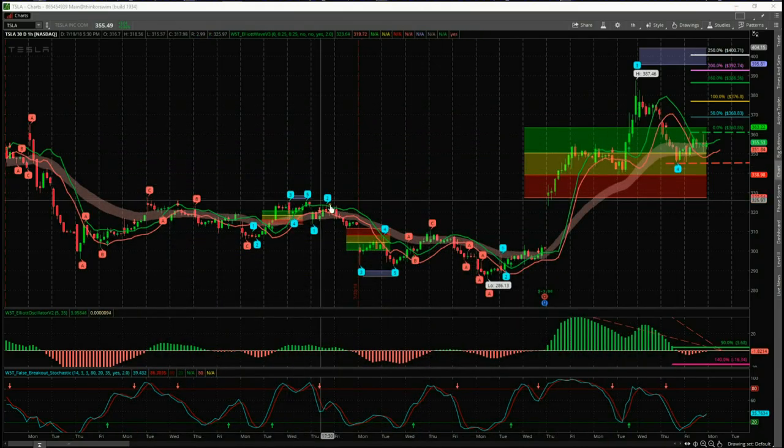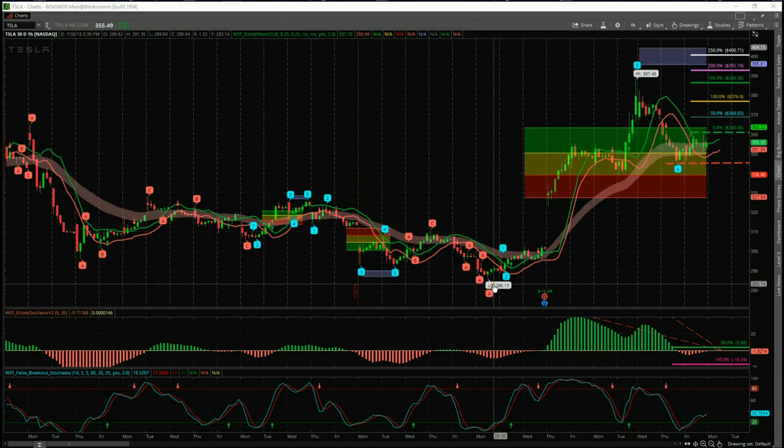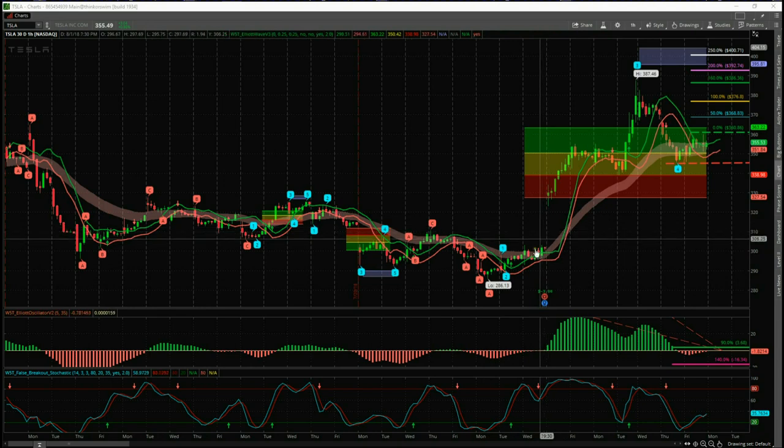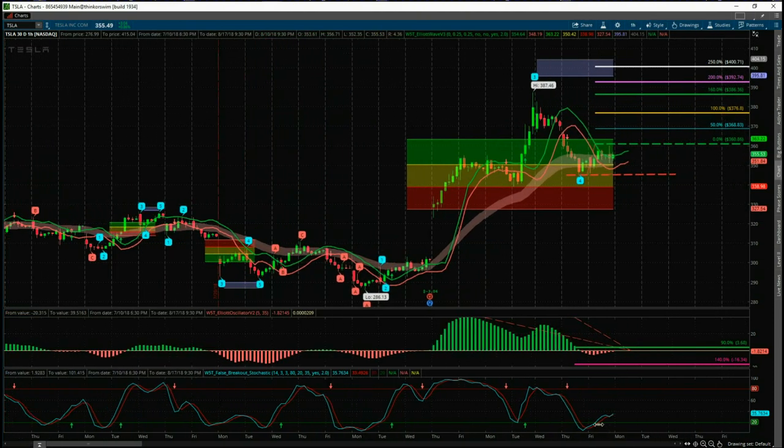I've chosen Tesla on the 60-minute time frame. I'm using the Elite Wave indicator suite for the Think or Swim platform from wave5trade.com, also available for MultiCharts, TradeStation, and NinjaTrader. On the hourly chart for Tesla, we've had a meandering corrective move down, found the lows, and then a big move up — much of this related to Musk's buyback and going-private news. On the 60-minute time frame, there's a big impulse move which is wave three, and then Wednesday through Friday last week we pulled back, found support, and started to move away again — looking good for a potential long on Monday.